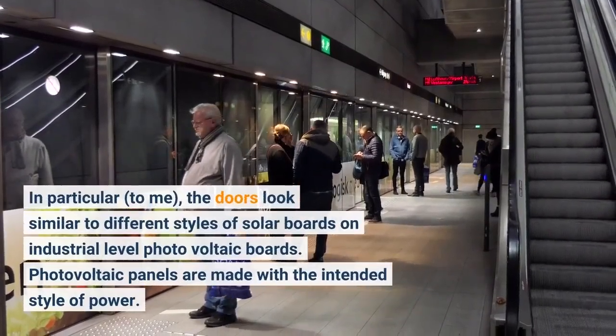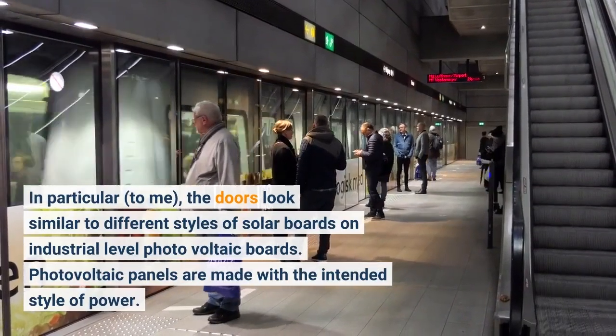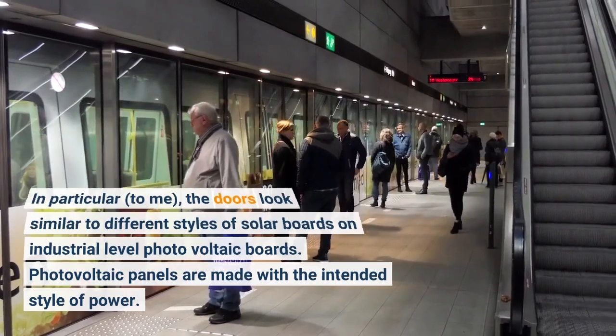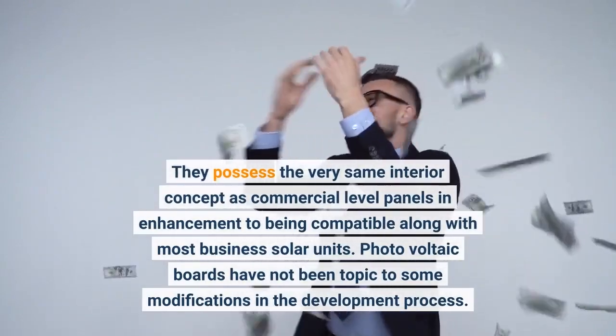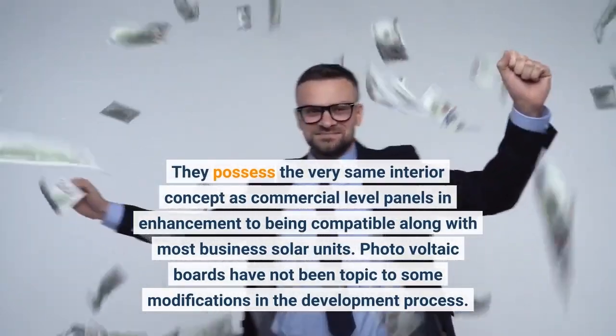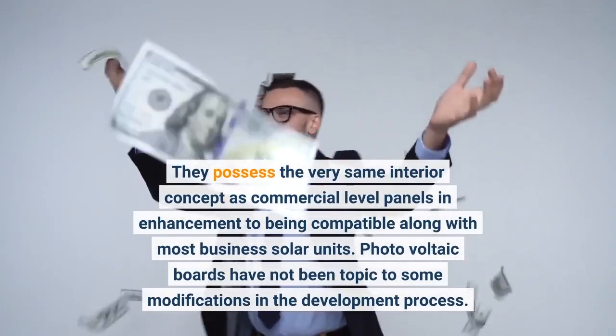The panels look similar to different styles of solar boards on industrial-level photovoltaic boards. Photovoltaic panels are made with the intended style of power. They possess the very same interior design as commercial-level panels and are compatible with most business solar units. Photovoltaic boards have not been subject to some modifications in the development process.